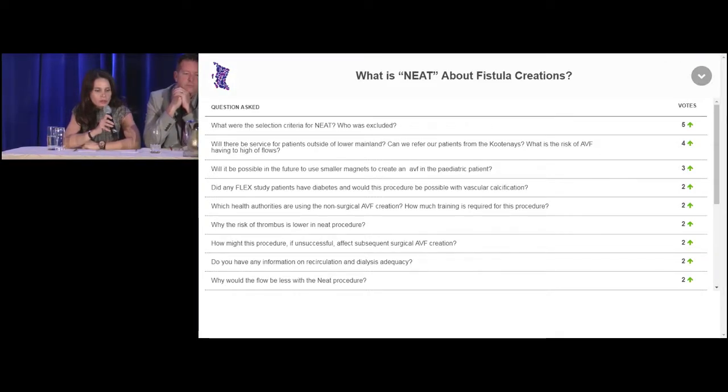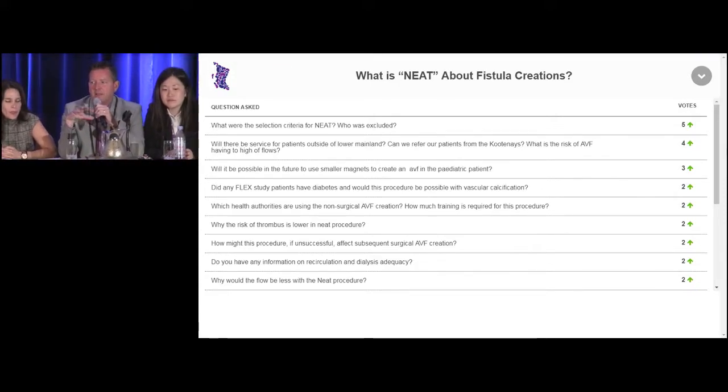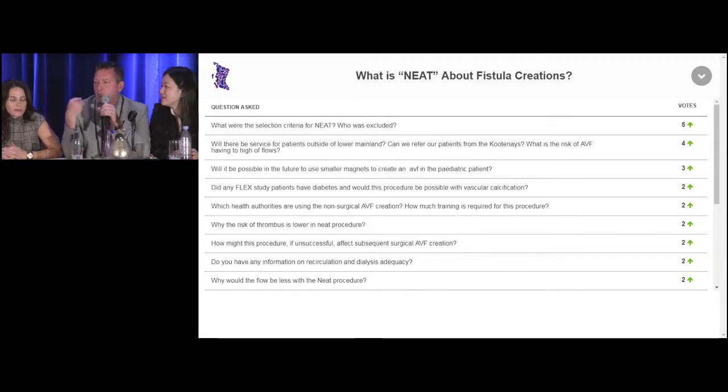Which health authorities are using the non-surgical AVF creation, and how much training is required? Right now, St. Paul's is the only site in BC doing this because we got trained as part of the study. We're continuing these procedures and also training other interventional radiologists from the US and Europe. The training required wasn't very long — Dr. Clement did about five procedures in total. The company came and trained him: watch one, do one, maybe do four, teach one. He then went around the world training other interventional radiologists.